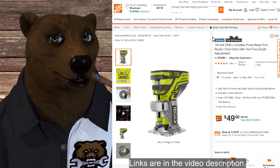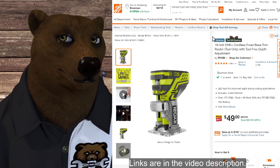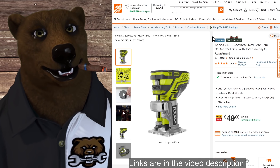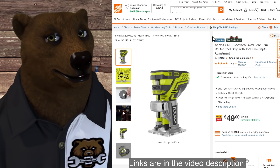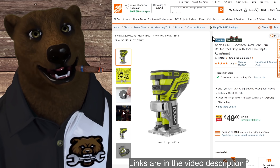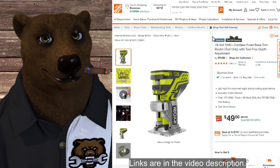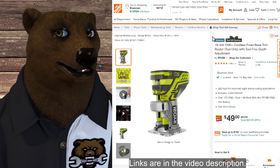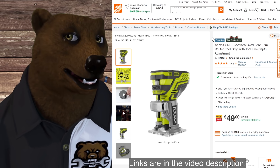People are always asking me about cordless routers, and I say: what's wrong with corded routers? But if you want cordless, let's find some. We've got the 18-volt Ryobi cordless router — tool only for $49, that's 29% off from $70. If you're in the Ryobi ecosystem, or even if you're not, that might be worth jumping into.